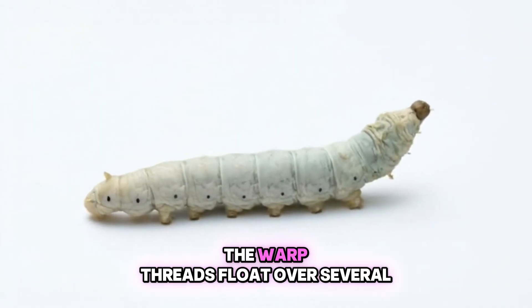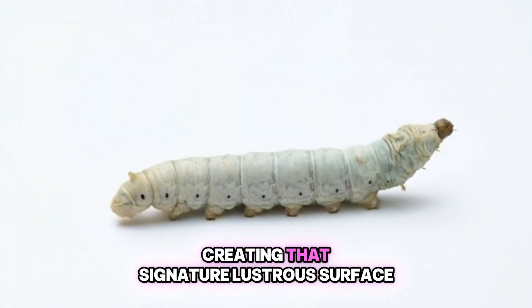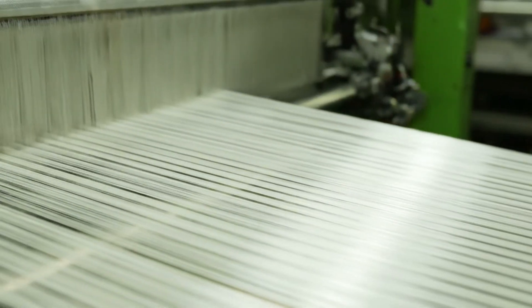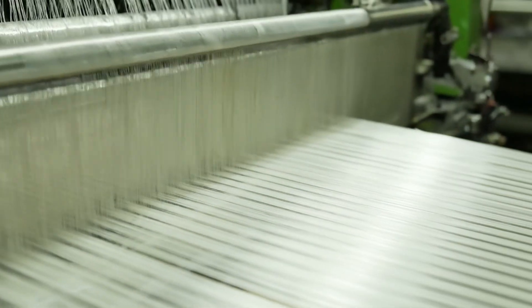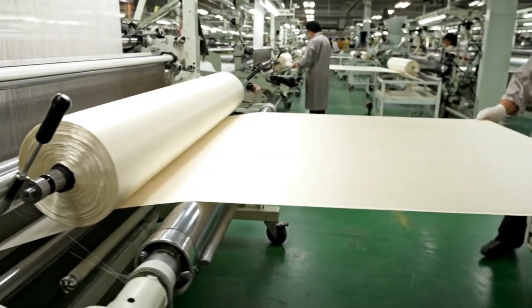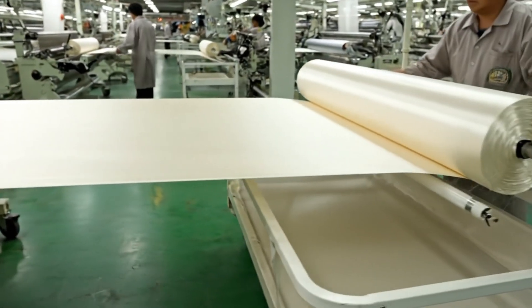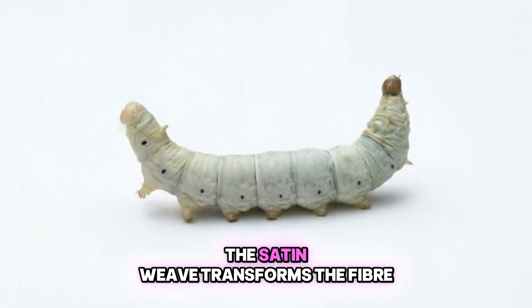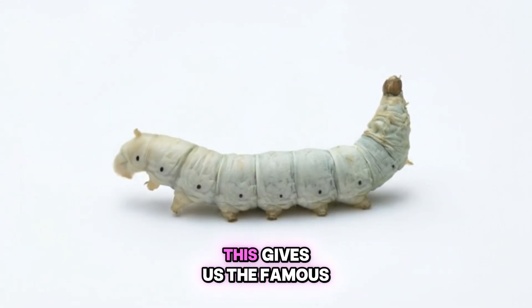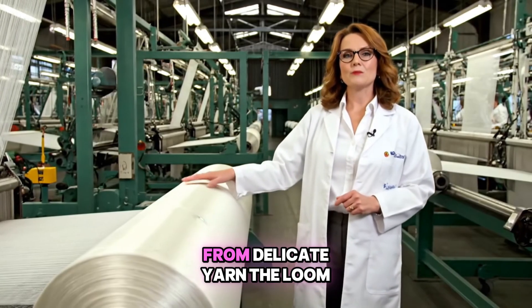For satin, the warp threads float over several weft threads before interlacing, creating that signature lustrous surface. While both are silk, the satin weave transforms the fiber, giving us the famous smooth surface and incredible sheen. From delicate yarn, the loom weaves magic, creating not just fabric but a canvas of exquisite beauty.